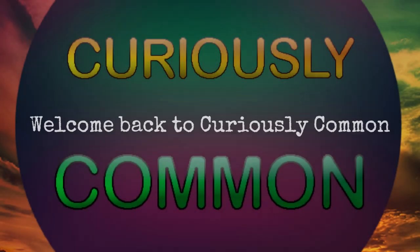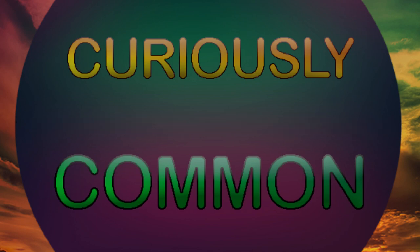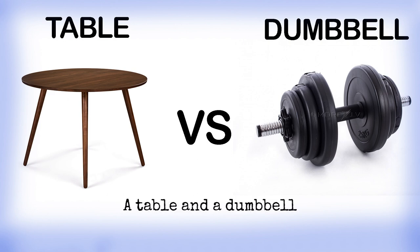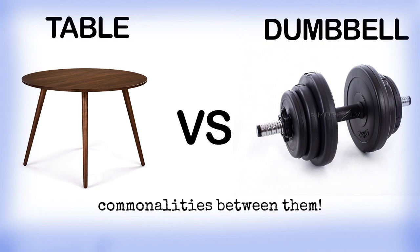Welcome back to Curiously Common, your go-to place for finding the extraordinary in the ordinary. Today, we're stacking up two very different things: a table and a dumbbell. Let's get ready to uncover the curious commonalities between them.